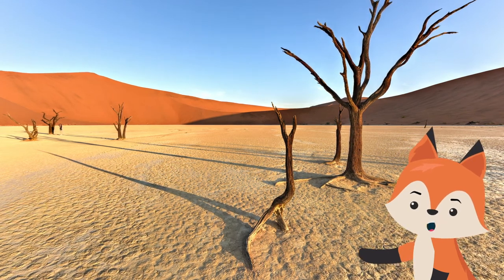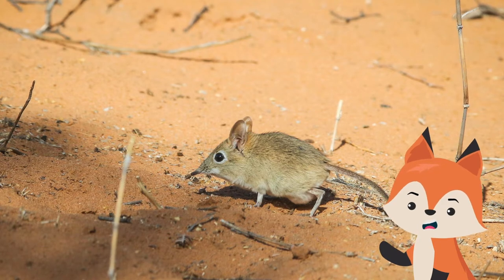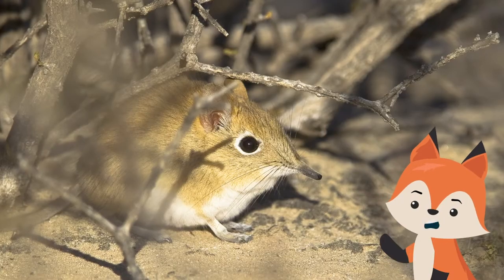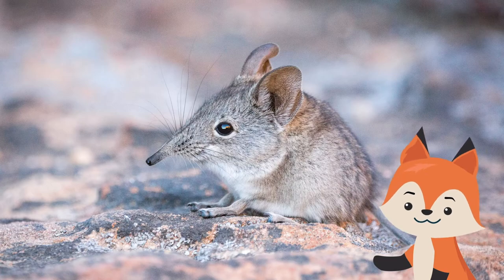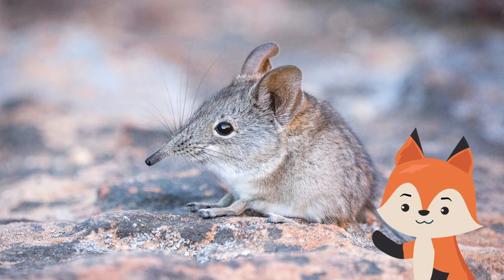They are known to thrive in the Namib Desert, which is famous for being one of the driest places in the world. Elephant shrews are diurnal animals, which means they remain active throughout the day. However, it is very difficult to spot one — their dusty brownish skin helps them camouflage in the surroundings, and they are experts at running away from threats.